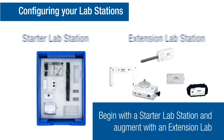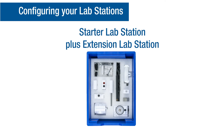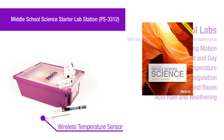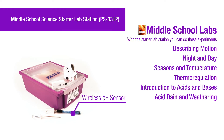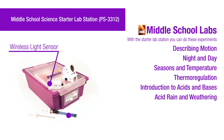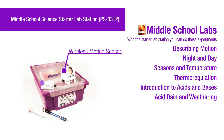The starter lab station storage tray comes with a lab manual and has spaces to store the sensors found in both the starter and extension lab stations. With these sensors, students can perform investigations on describing motion, seasons and temperature, and be introduced to concepts in acids and bases.